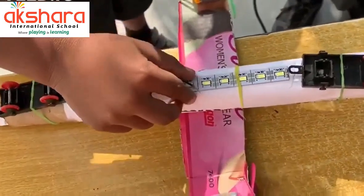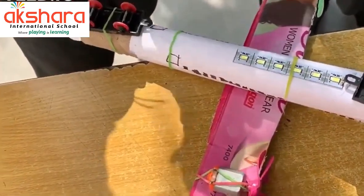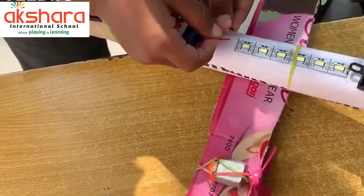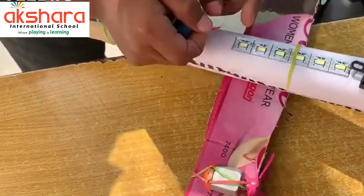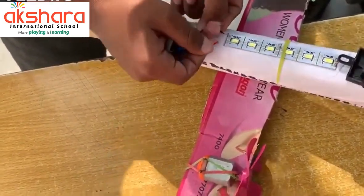Now, let's get to the landing lights. These lights help the plane to see in the dark. While the plane is flying at 30,000 feet, they are off. And while landing, they turn on after 31,000 feet.